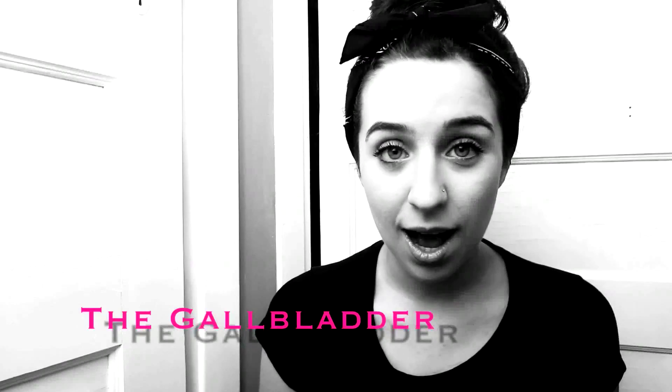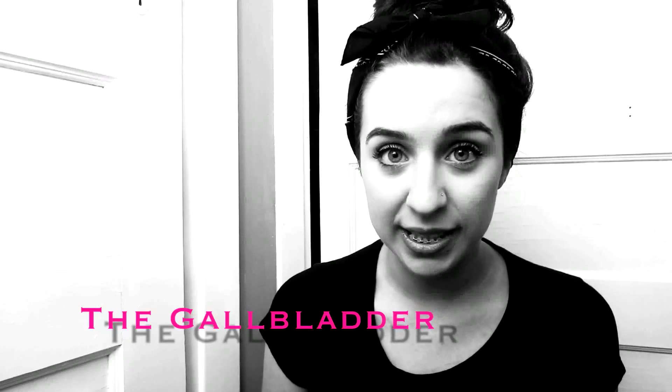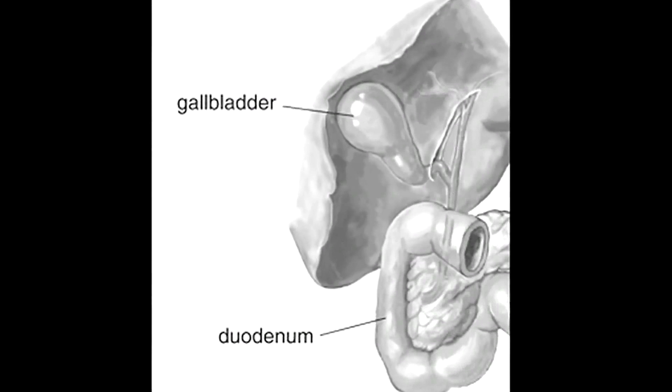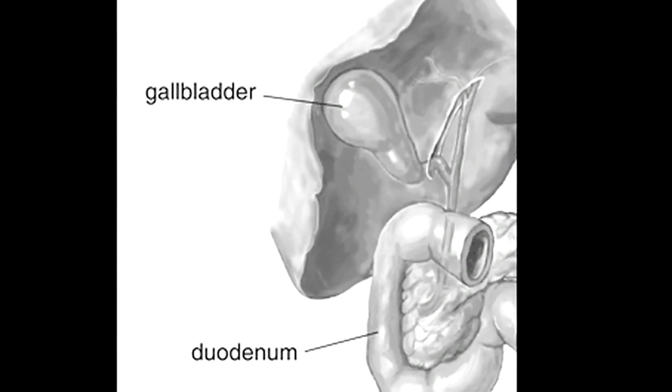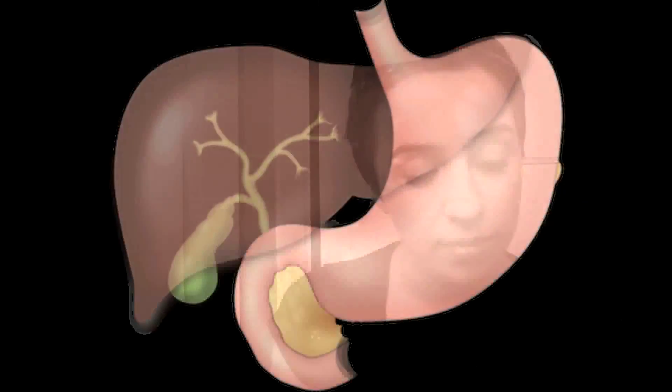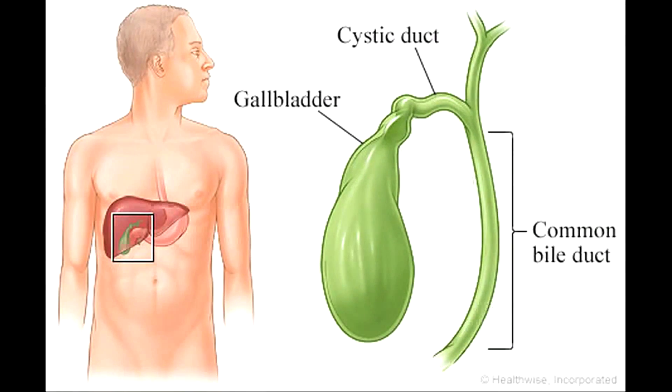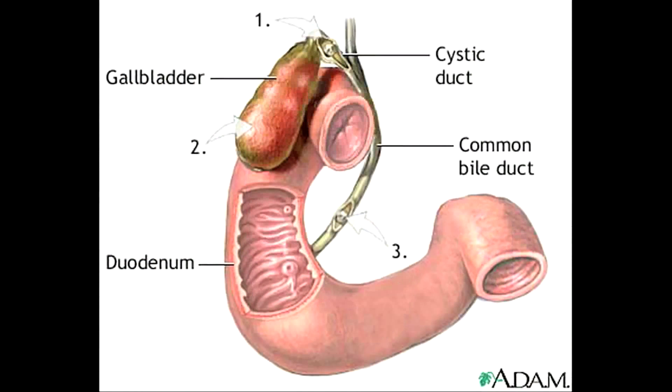I am the gallbladder. I am a small, muscular, membranous, pear-shaped sac that stores bile produced by the liver. I control the expulsion of bile into the duodenum. I am approximately 8 centimeters in length and 4 centimeters in diameter. I am located in the right upper abdominal quadrant. I also make contact with the superior part of the duodenum and the transverse colon. I have the ability to hold up to 50 milliliters of bile. My bile can be emptied via the cystic duct into the common bile duct, from there the bile will empty into the lumen of the duodenum.